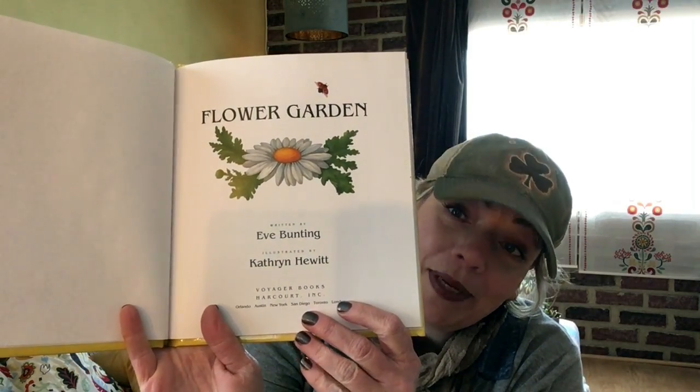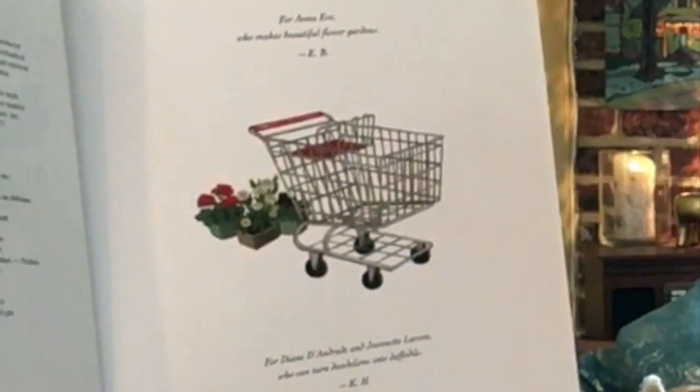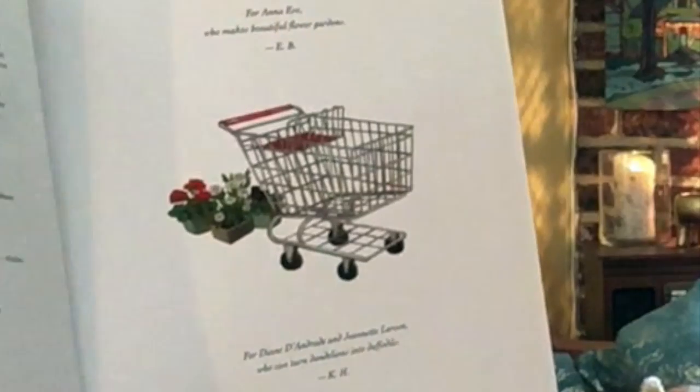Flower Garden by Eve Bunting, illustrated by Katherine Hewitt — she drew the pictures. Dedicated to Anna Eve, who makes beautiful flower gardens, and for Diane, Deandre, and Jeanette Larson, who can turn dandelions into daffodils. I think it's for you too.